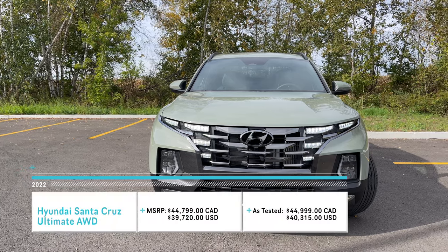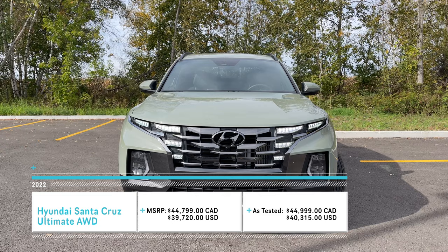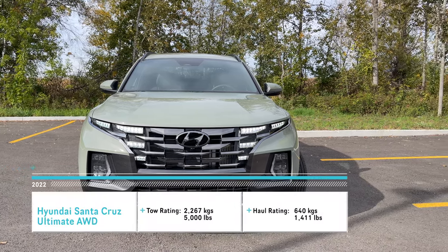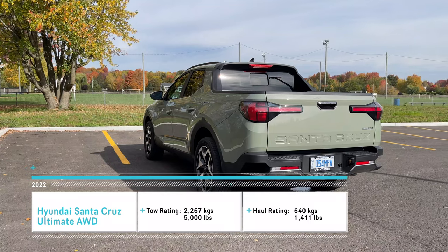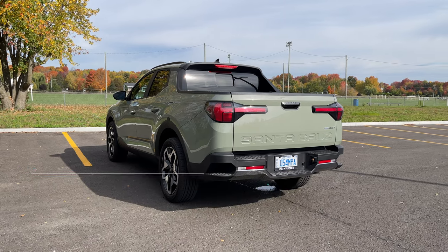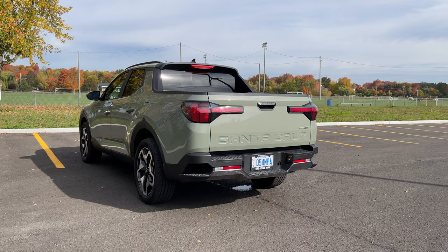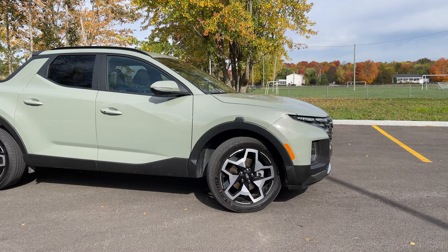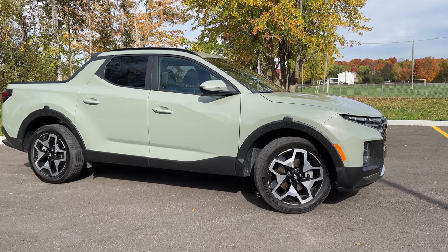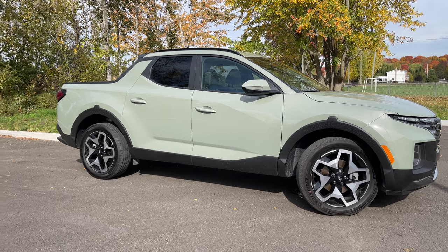This is the 2022 Hyundai Santa Cruz Ultimate. Hyundai calls it a sports adventure vehicle. I don't know how that's going to catch on, but hopefully we as a community can figure out a term for these vehicles because they aren't full-on pickup trucks. They do look like pickup trucks and have a lot of pickup truck functionality, but this is based on the same platform as the Hyundai Tucson — so this is more of a crossover.